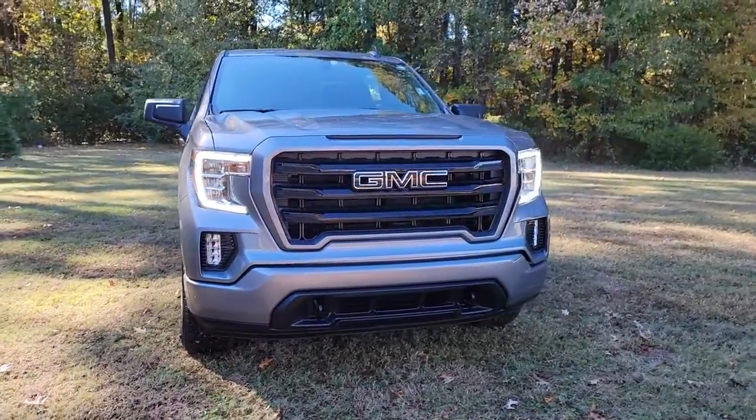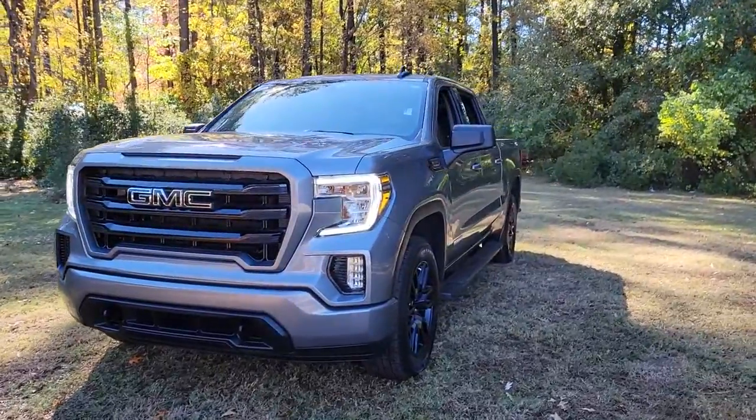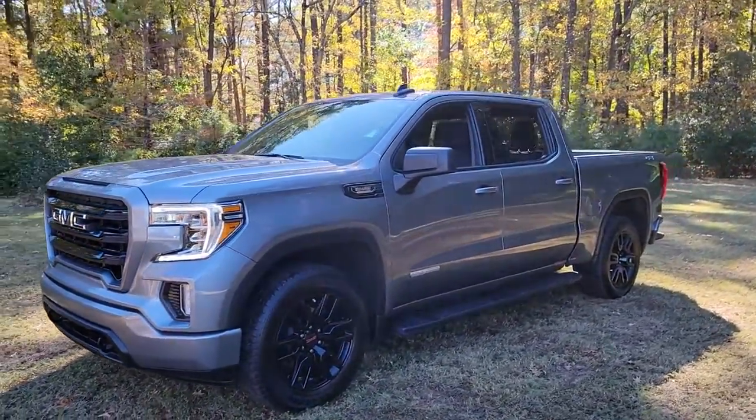Get a feel for the 2021 GMC Sierra. This vehicle is an outstanding buy with fewer than 25,000 miles on the odometer.